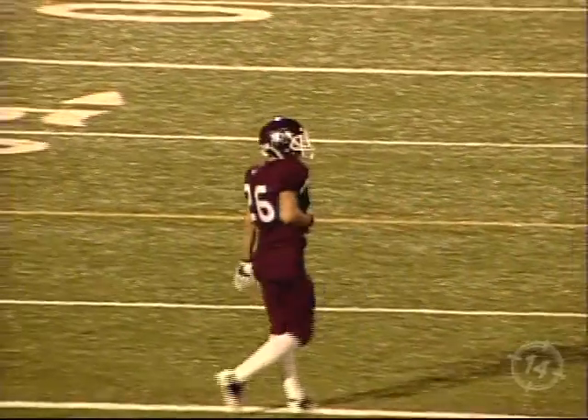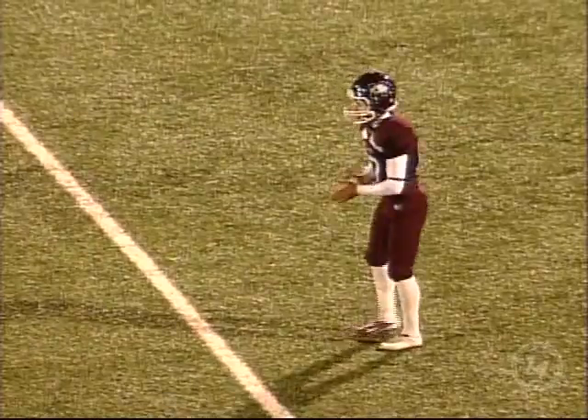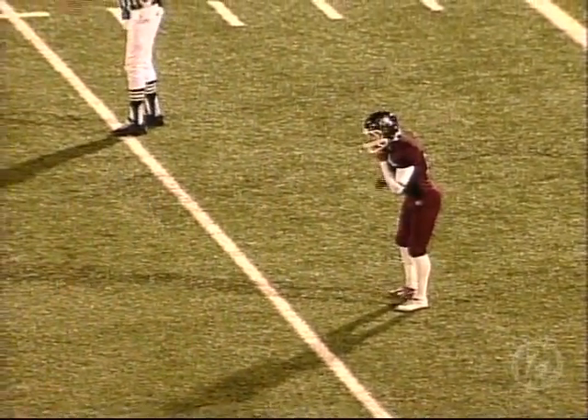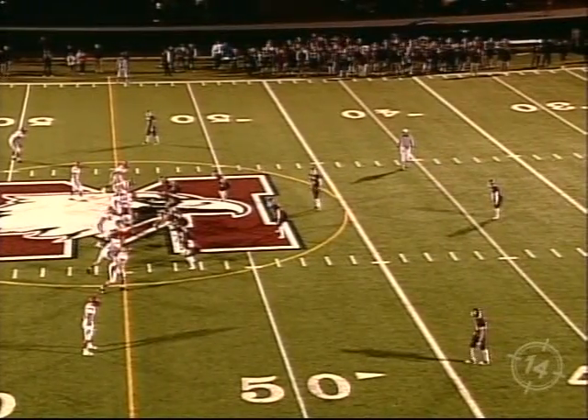Mack's punting for the first time tonight. Guelph will take some positives from that defensive stand as they stop McMaster on second and five. Great series for Guelph's defense.